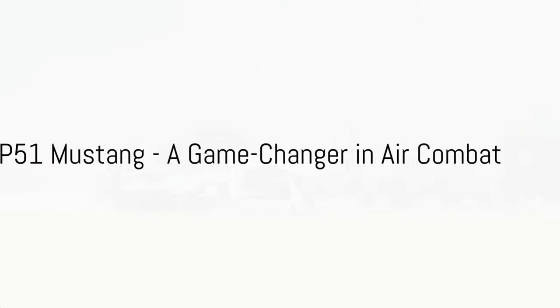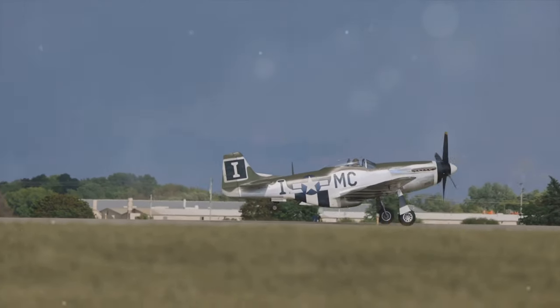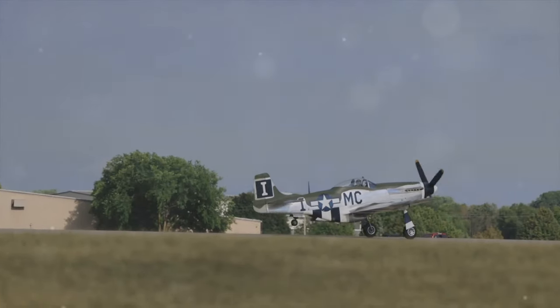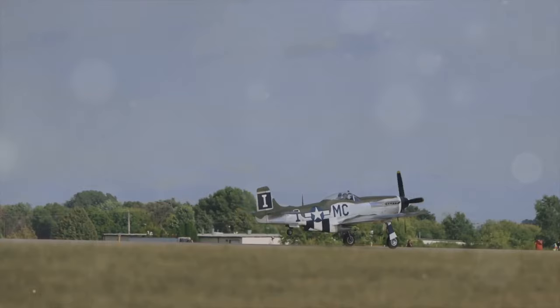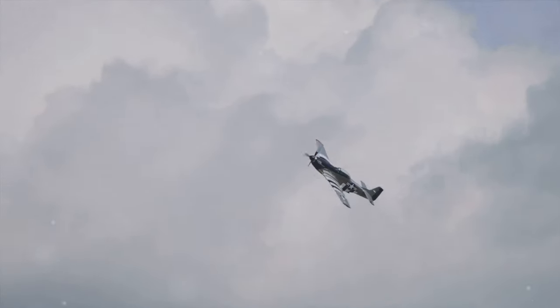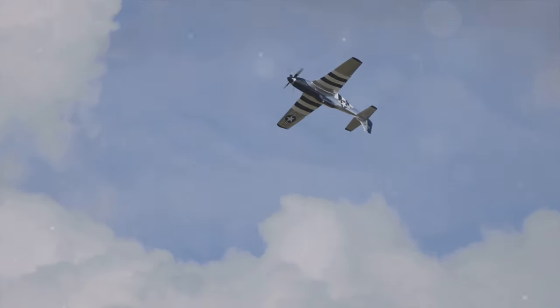We start our journey with the P-51 Mustang, an aircraft that made its debut in the early 1940s. A product of American engineering, the Mustang was a long-range single-seat fighter and fighter bomber used during World War II, the Korean War, and other conflicts. Its design was unique, with a streamlined, laminar-flow wing design that reduced drag and increased speed.